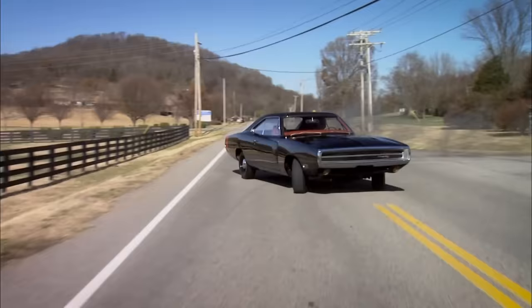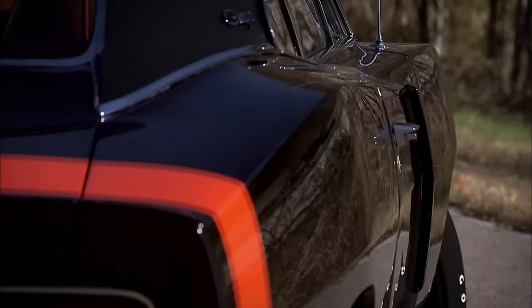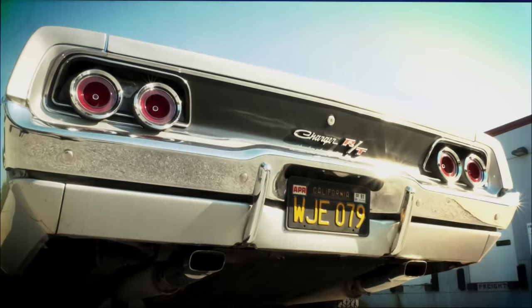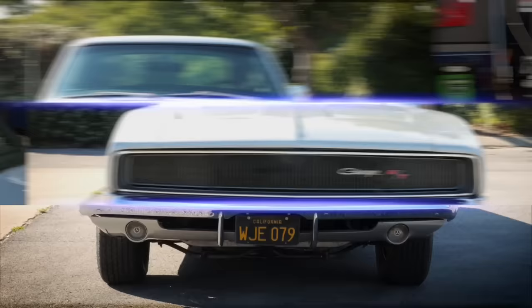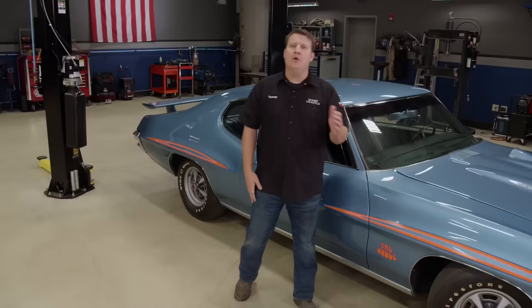Agree or disagree, the '68 to '70 Charger RTs are more popular than ever. But one thing's for sure — the '68 Hemi RT still wears the crown. That's a great pick coming in at number five, and there are just four more to go.